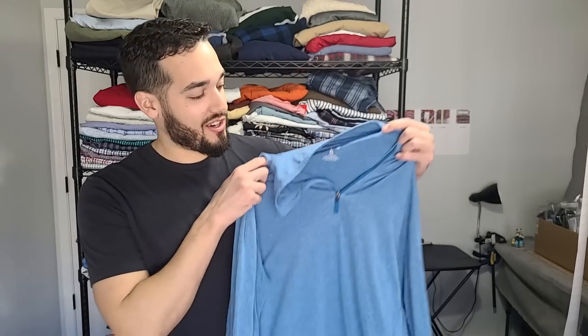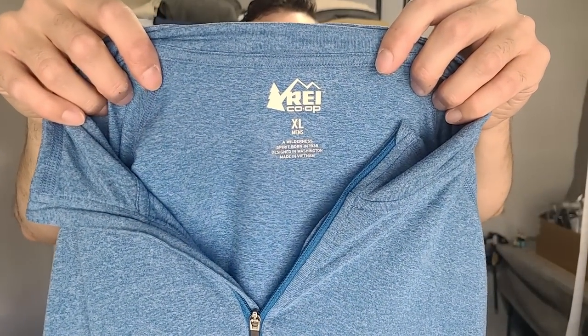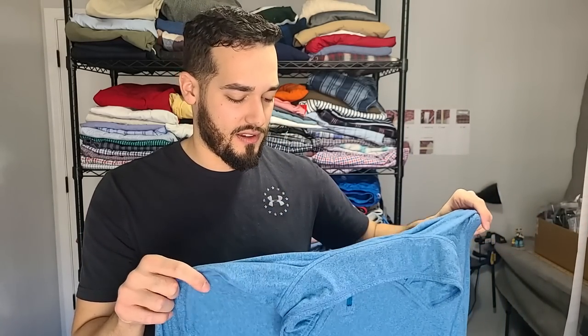Next, we have this REI co-op — it's a quarter-zip long sleeve. I'll give some thanks to Big Yumbo — he got me onto the co-op. I don't find a lot of REI where I'm at. He said the co-op is what to go for, so I picked this up — I think I paid around $8. There are so many YouTubers putting out good content; it's really hard to pinpoint where I got a lot of my information from.